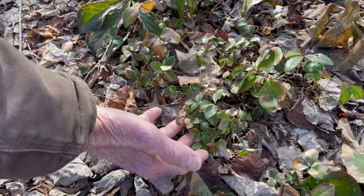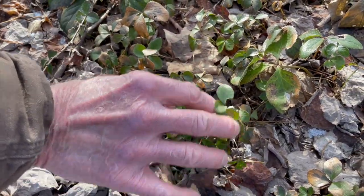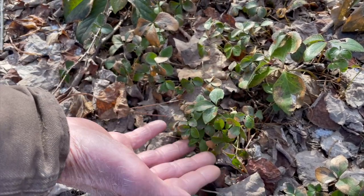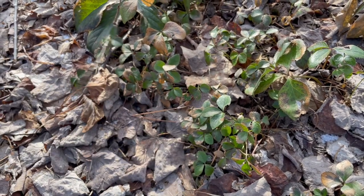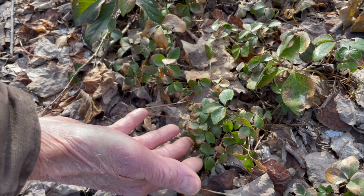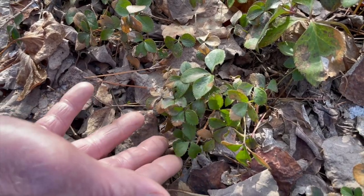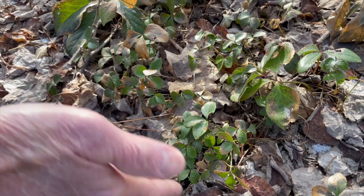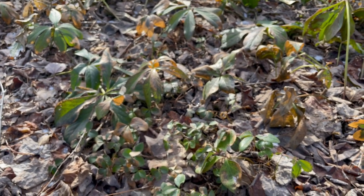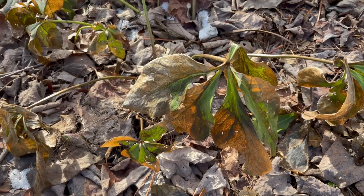Here we have some seedlings of Helleborus orientalis. These are two years old. You can see how small they are — that's a lot of work to propagate these. Come this spring, we'll be going through our hellebore gardens, digging up these little seedlings and potting them up. From there, it'll take us probably another three years to get something that'll be at flowering age. At this time of year, we're going to clean up this old foliage.